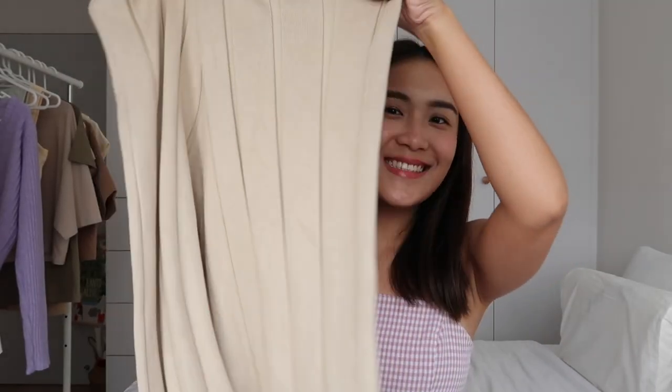The last bottom I have is a pair of knitted pants. They're so flattering — they hug your body nicely and the nude color goes with a lot of other pieces. They're also very comfortable; I feel like I could sleep in this, go out in this, do everything in this. I got it in size M and I don't have any other pants quite like this, so I was pretty excited to pick it up.